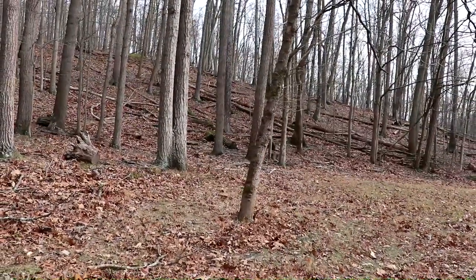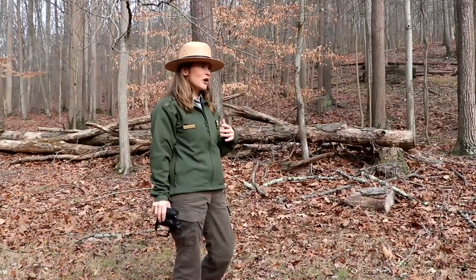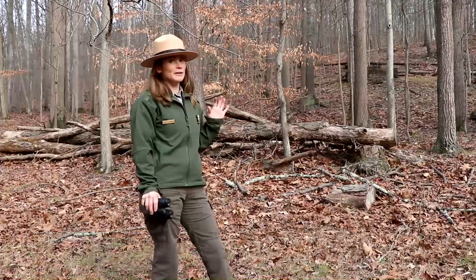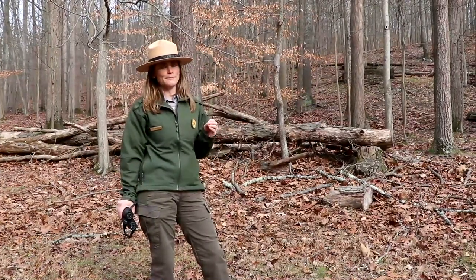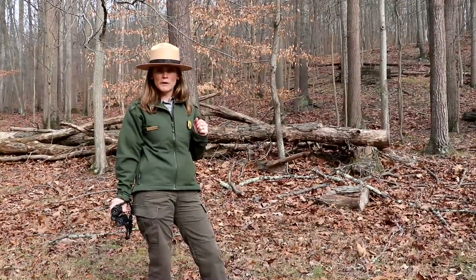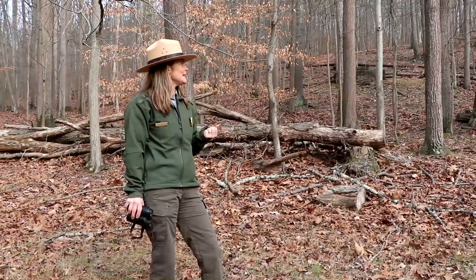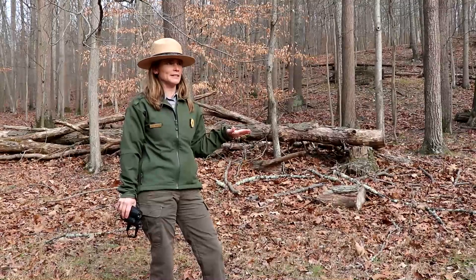That was a blur — like a red but kind of grayish blur. I think it was a female cardinal. They're about the size of a robin and they're more camouflaged than the male birds. They're easier to see this time of year. We're late fall, early winter here. We don't have all the leaves on the trees to disguise them, and they love the habitat here at Kentucky Mountain Park.